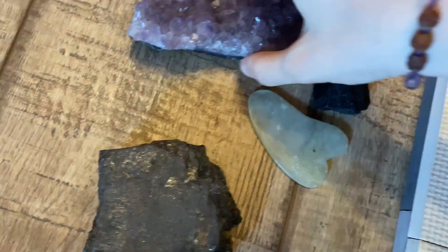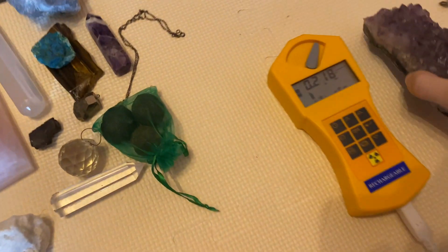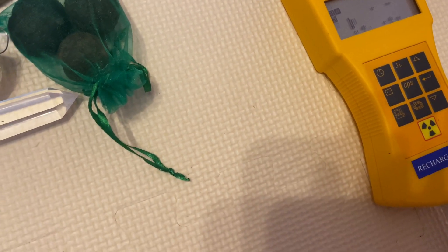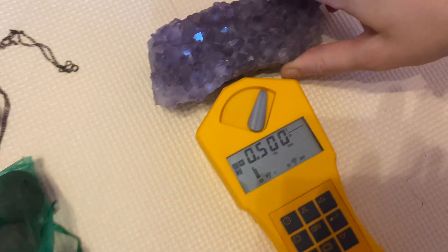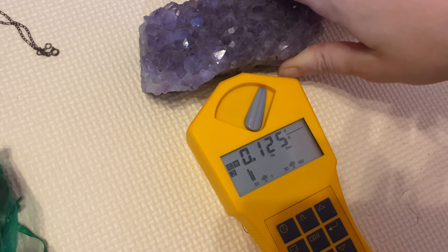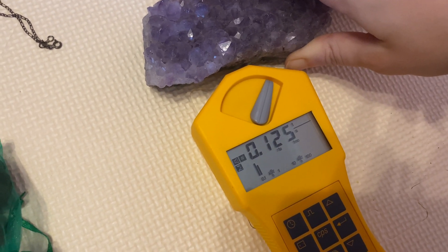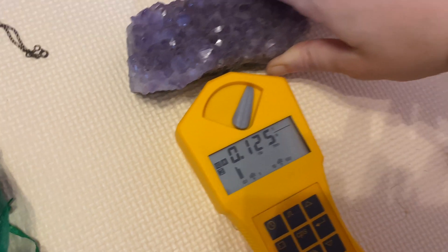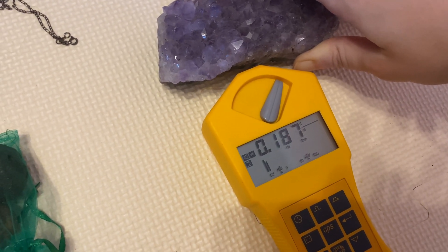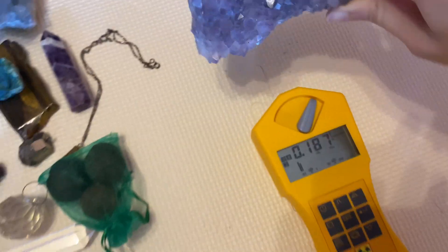Let's try this amethyst — zero. Now 500, 250 — okay, it has some potassium, this one as well. 125. As you can see, it doesn't stay at 500 — it goes down — that means it only has potassium.